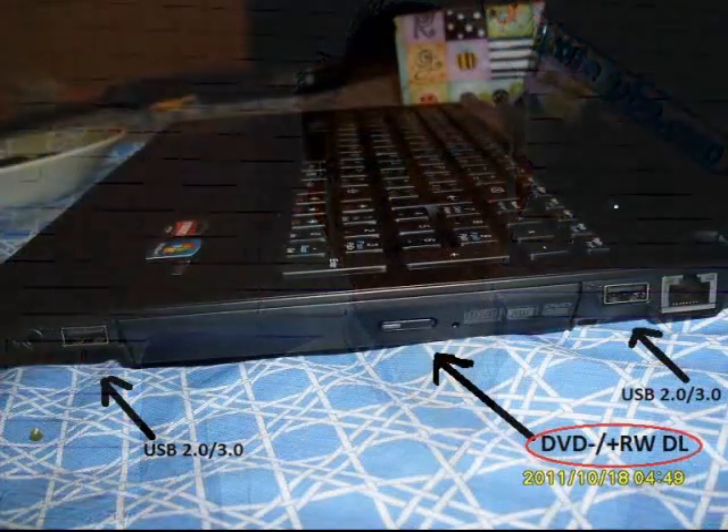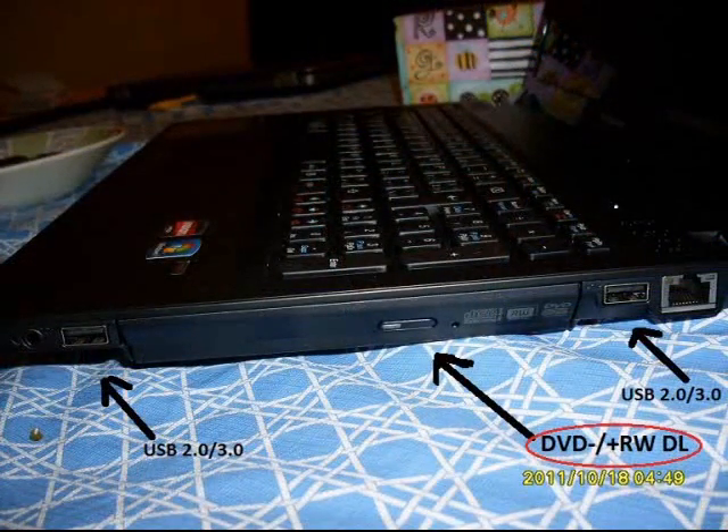Next thing is the DVD drive. Most laptops have a built-in DVD — you would need that. The one I have has a DL, a dual layer, so you can copy, read, and write both sides of DVDs. Make sure you have that.